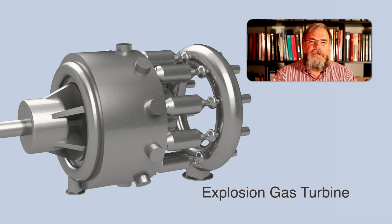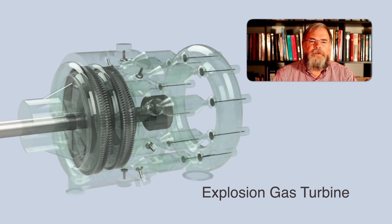Hi, today I'd like to talk about the history which led to the development of the first modern gas turbine engine and its predecessor, the explosion or Holzwarth gas turbine.